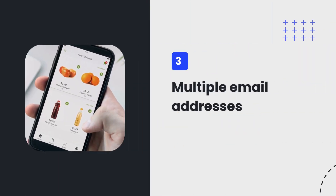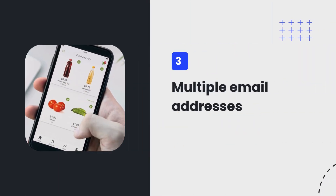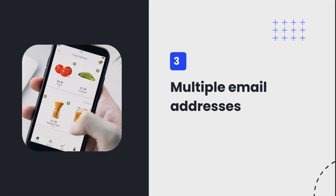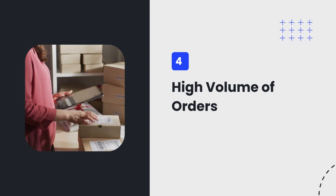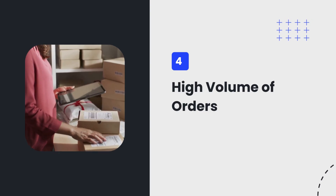Third, if the same customer uses multiple email addresses to place orders, that's a red flag. Fourth, be aware of a high volume of orders placed within a short period using multiple email addresses.